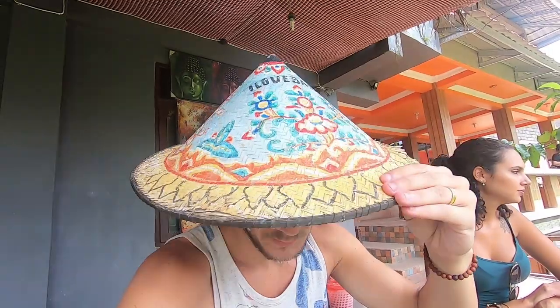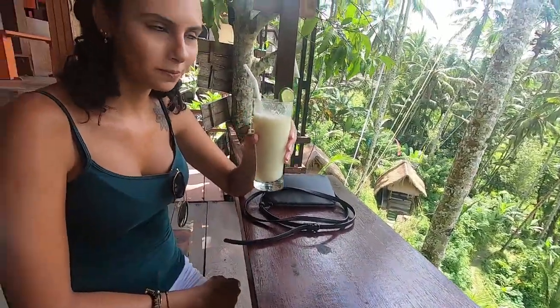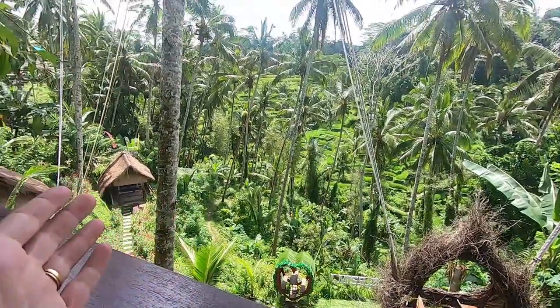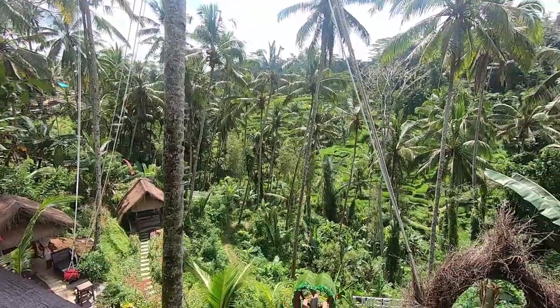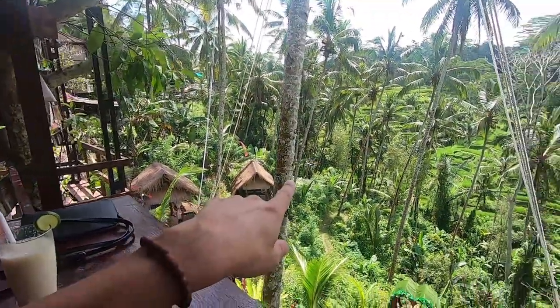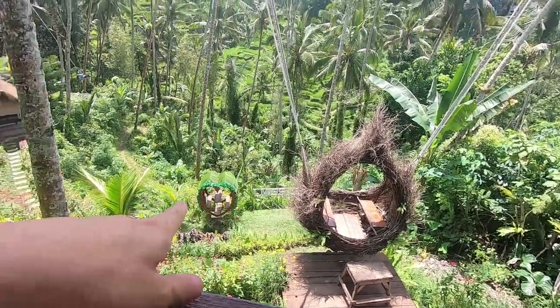We've now come to one of the cafes with the cool views. I got myself a banana smoothie and Carol got guava juice — those were both like $1.50, twenty thousand rupiah. Look at this view here — pretty incredible. It's an Instagrammer's paradise: you've got the swings, all these things to take photos with. You do have to pay to take photos in all of these places though.